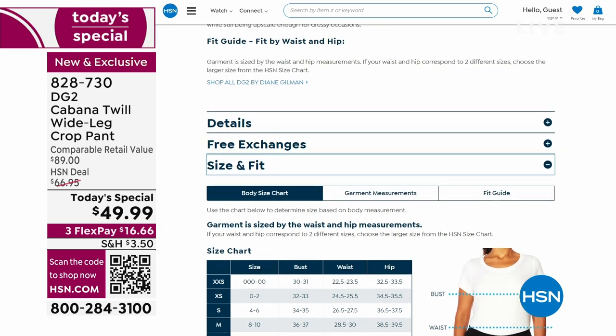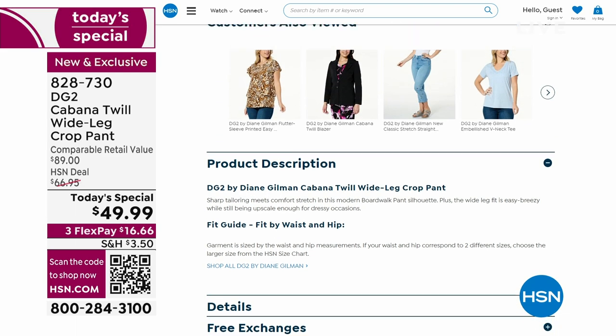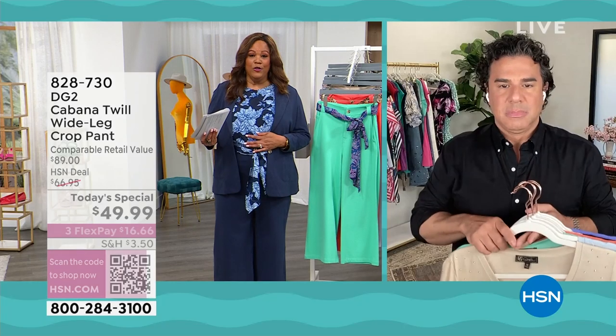I'm wearing the 16W tall in this. Remember, this is your custom-tailored DG2 — petite, average, or tall. You rarely can go anywhere else and get that. Now I want to show you a different way you can wear this top — I have on the flutter sleeve top.